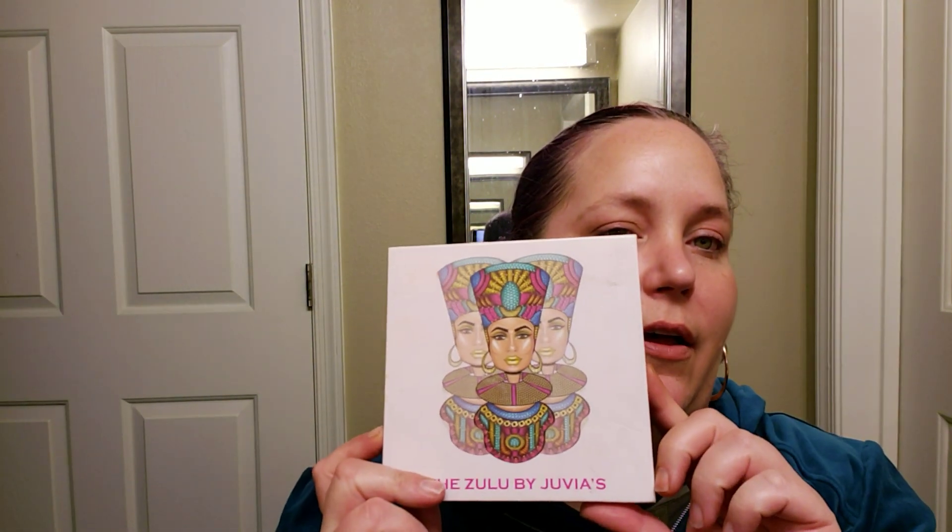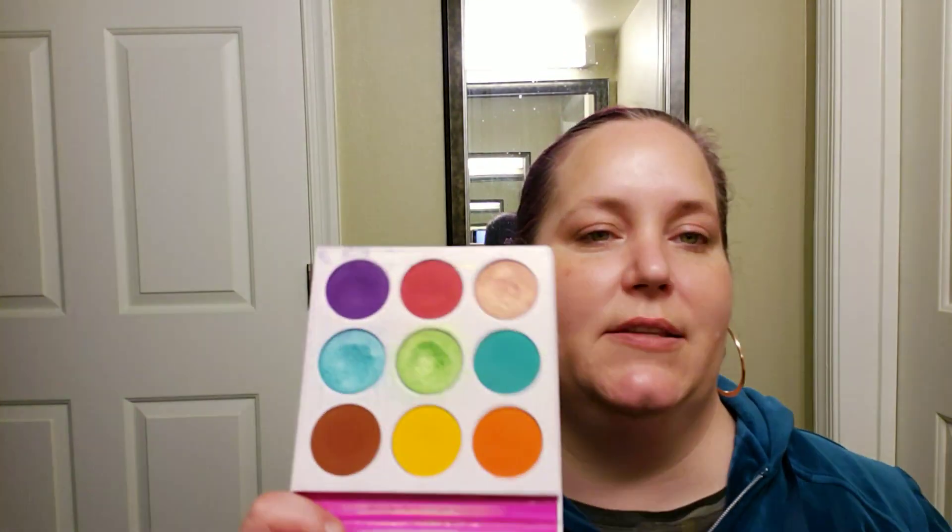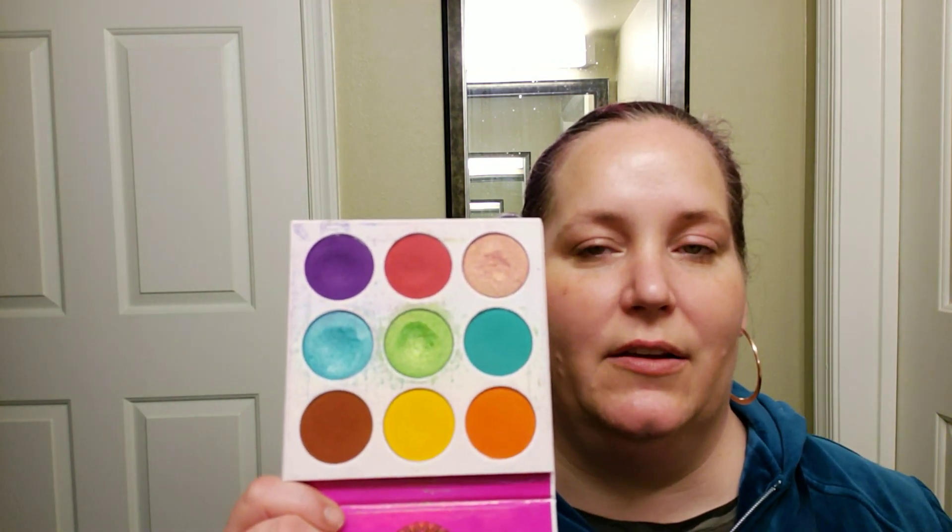We met on Instagram a few months ago. We got along really, really well, and we just decided to do a collab today. We both discovered that we both own the Juvia's Place Zulu palette, which looks like this on the outside. I'm sure you guys have all seen it, but I'll show it to you anyhow. This is the inside — mine is very well loved. We're going to do a palette bingo. I think this is her first palette bingo, so I'm excited.